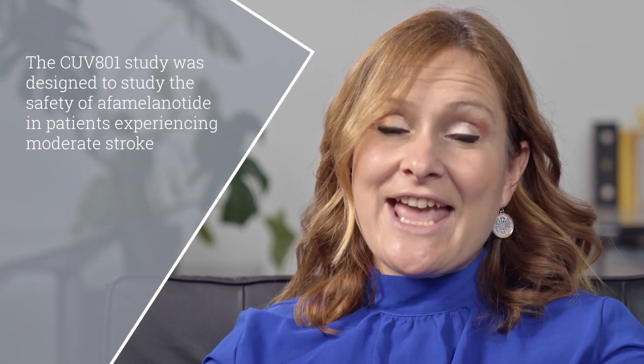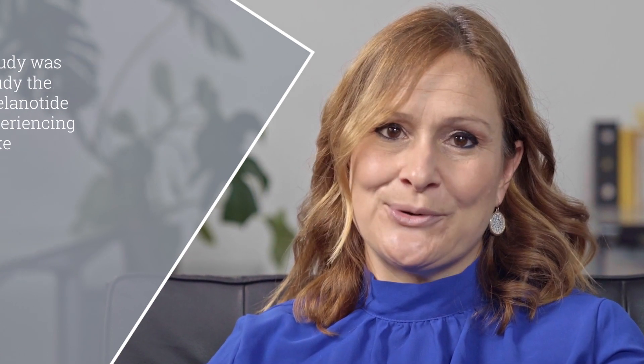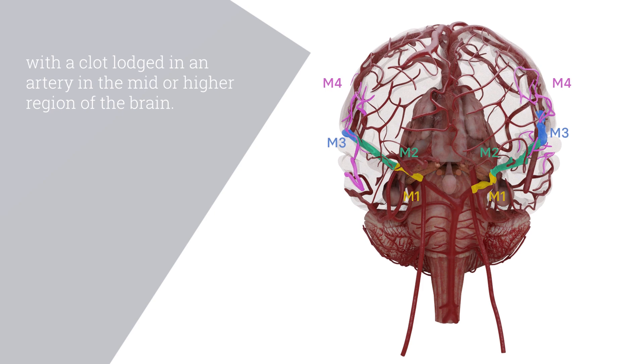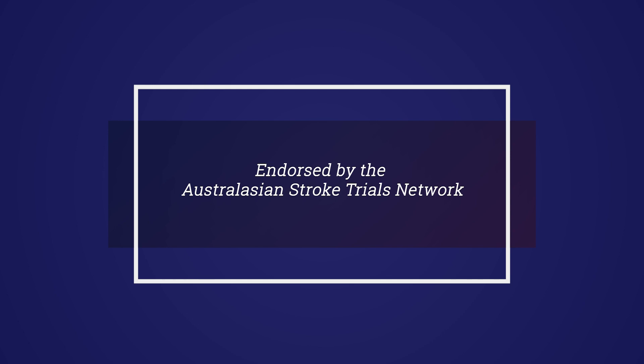The CUV801 study was designed to study the safety of afamelanotide in patients experiencing moderate stroke with a clot lodged in an artery in the mid or higher region of the brain. This study is of utter importance for the clinical program and as such was endorsed by the Australasian Stroke Trials Network.